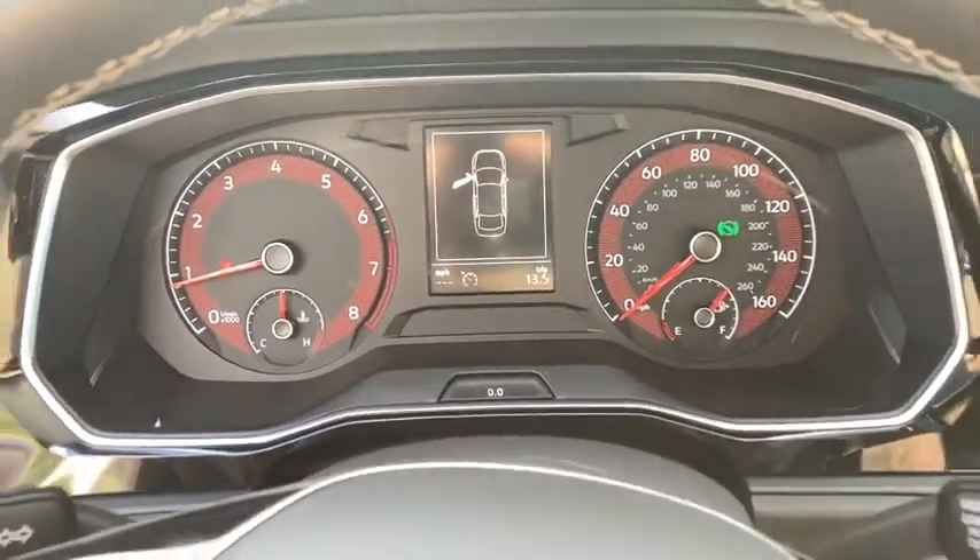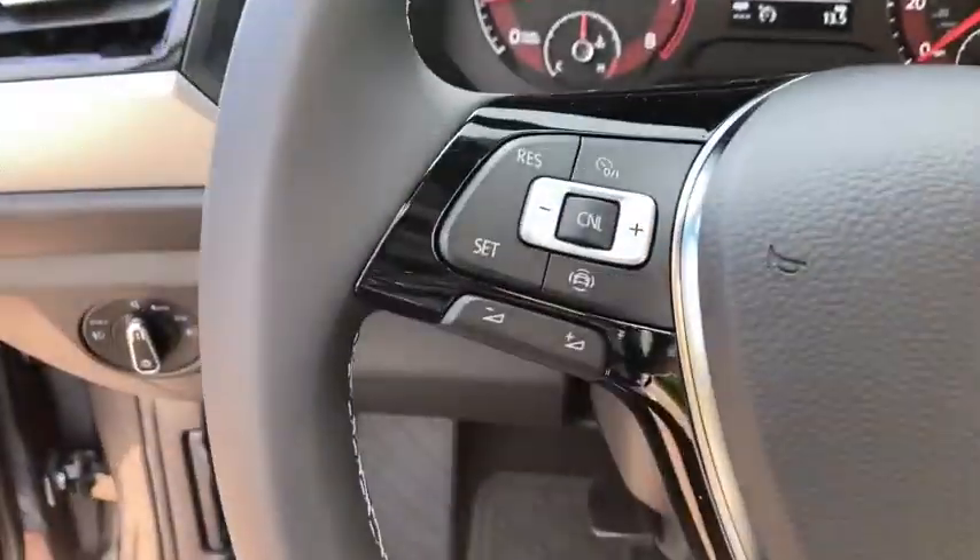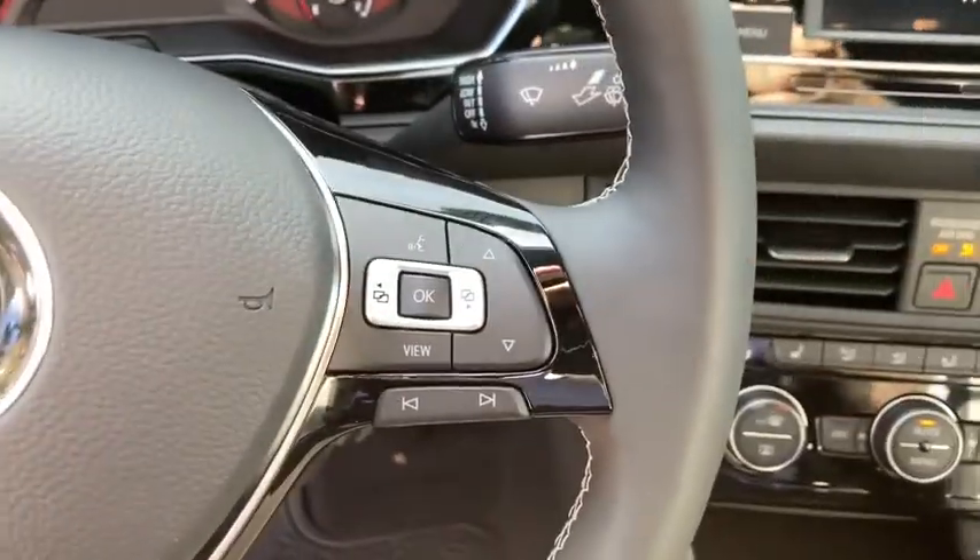Brake assist, tachometer, tilt steering wheel, front bucket seats, driver vanity mirror, front reading lamps. If you like it online, you'll love it in your driveway. Take it for a spin today.